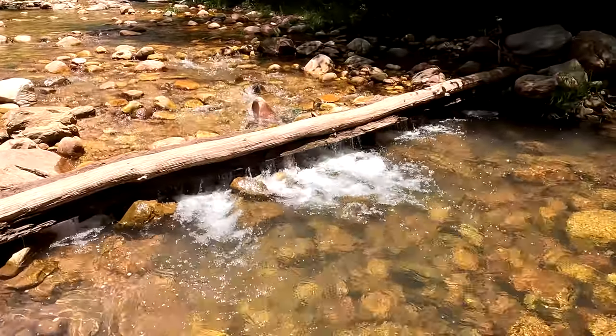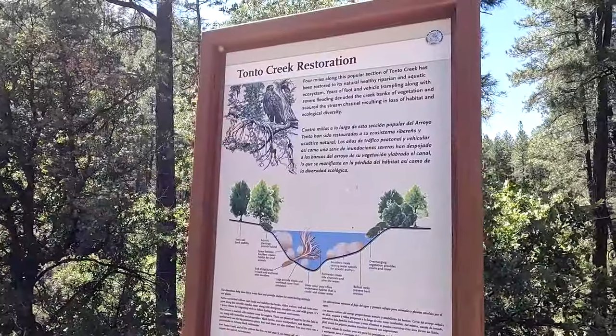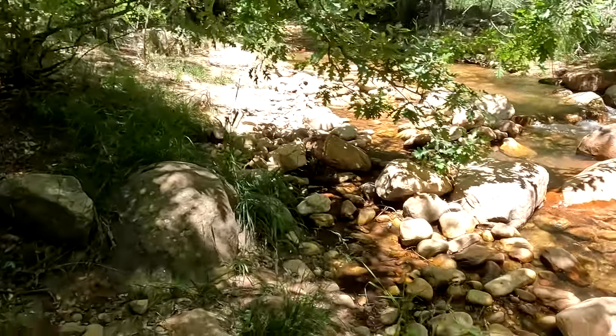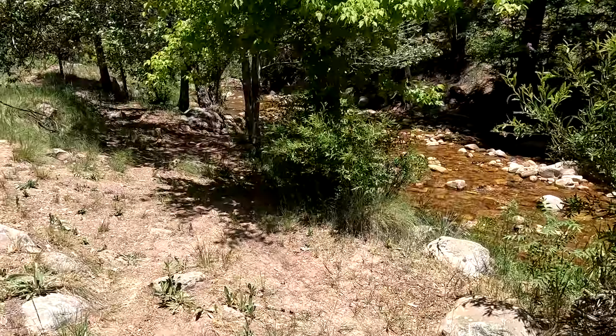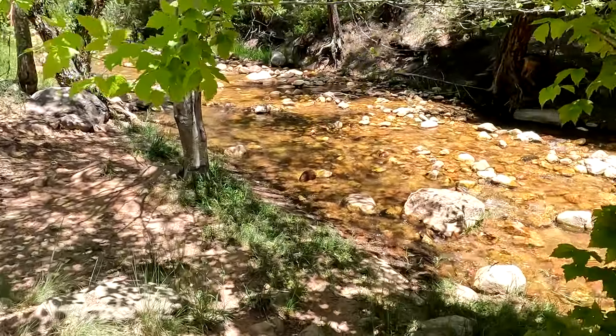Tonneau Creek, situated east of Payson, flows down the Mogollon Rim. It is accompanied by various camping and parking spots that stretch alongside the creek. Every week the Arizona Game and Fish replenishes the creek with catchable-sized trout. Accessing different areas is made convenient by a road that runs parallel to the creek. However, due to the creek's popularity and nearby hiking trails, finding parking can be a bit challenging.